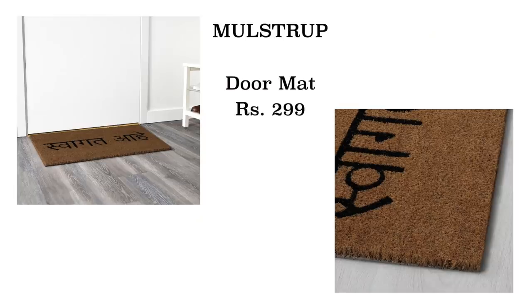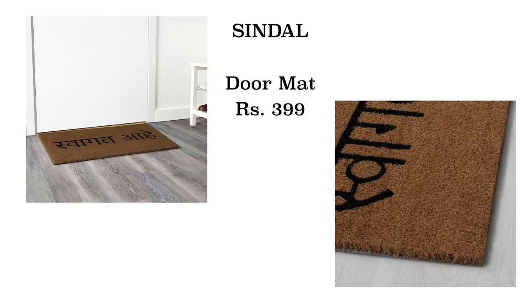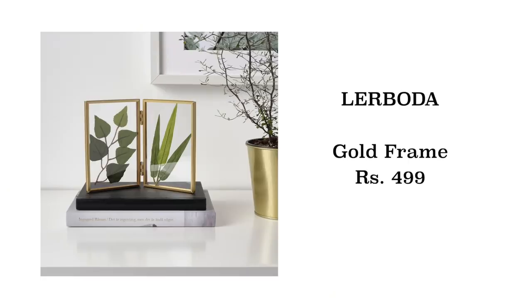The last two things I picked up were door mats. The first one says 'Swagat Hai' — so cute! The material is very rough and hardcore because it's meant to go outside so you can properly clean your shoes before entering. I think Aditya is going to take this one. The second one goes more with my vibe and the living room aesthetic — very boho and pretty but functional. I almost forgot — I also got this transparent photo frame which opens up and you can keep polaroids or regular pictures in it. Gold accent again, fitting my whole gold accent vibe. It'll be very cute on the shelf.